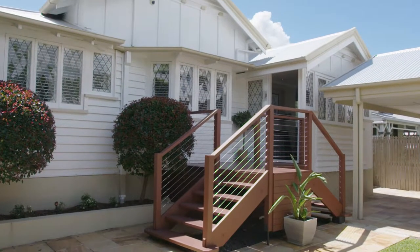Welcome to 16 London Road Clayfield. My name is Damon Warratt from Ray White Ascot, and it's our great pleasure to welcome you to this home.